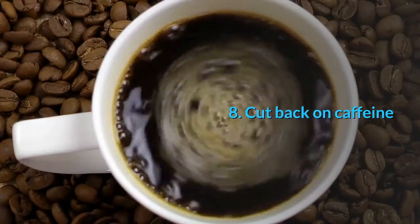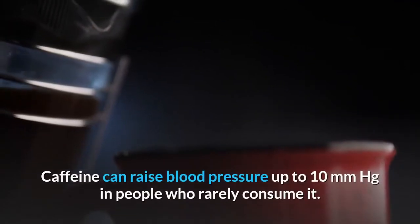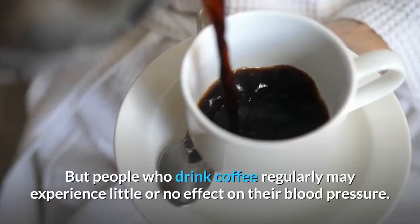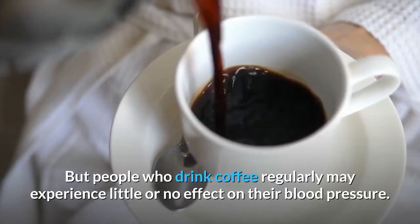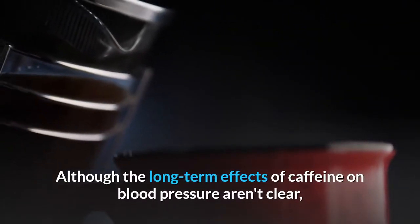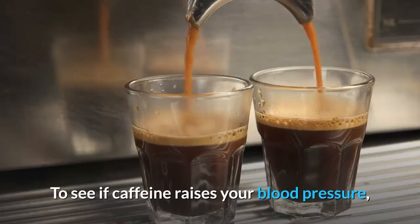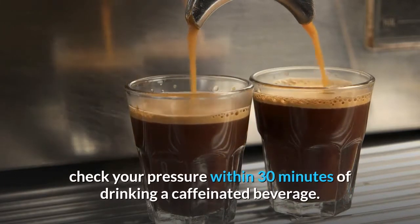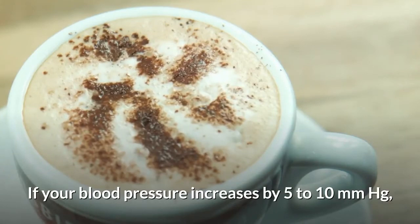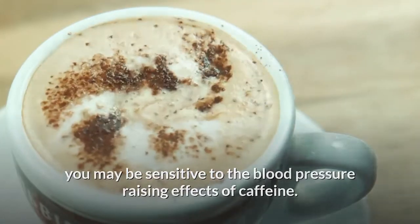Number 8: Cut back on caffeine. The role caffeine plays in blood pressure is still debated. Caffeine can raise blood pressure up to 10 mmHg in people who rarely consume it, but people who drink coffee regularly may experience little or no effect. To see if caffeine raises your blood pressure, check your pressure within 30 minutes of drinking a caffeinated beverage. If your blood pressure increases by 5 to 10 mmHg, you may be sensitive to the blood pressure-raising effects of caffeine.